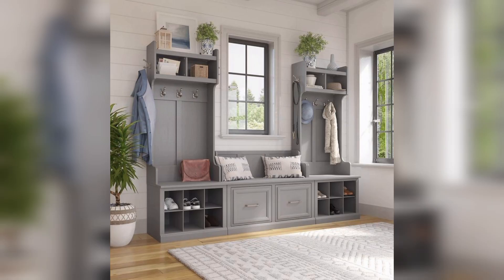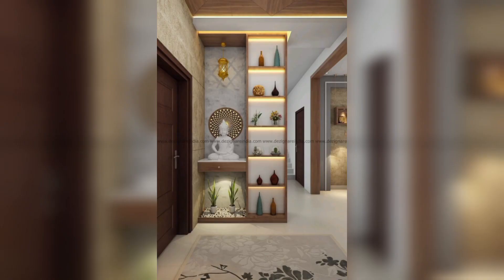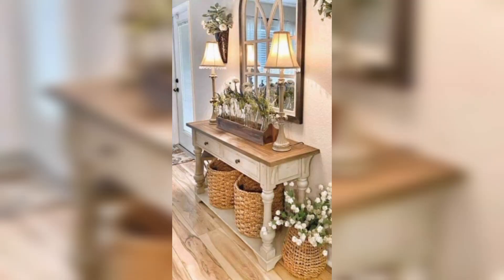If you found this video helpful, please give it a thumbs up and share it with anyone looking to create an inviting entryway. Don't forget to subscribe for more interior design and home improvement tips from Home Decor USA. See you guys soon in the next video.